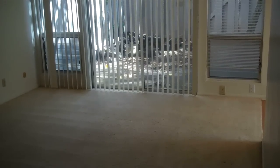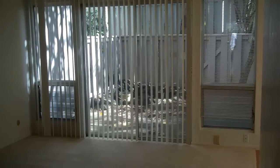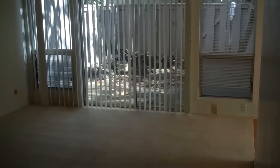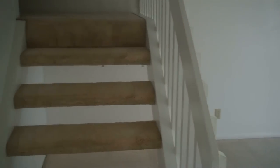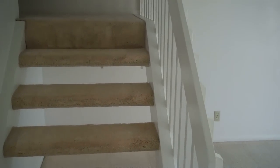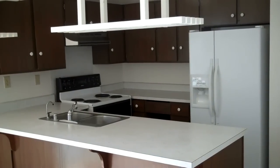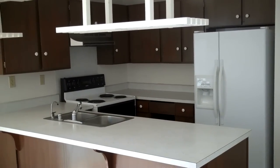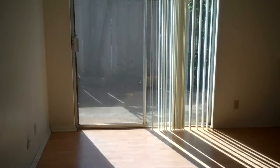The living room has a patio door that opens up to the back lanai, and is open to the staircase leading upstairs. The kitchen area has a bar and dining area with a door to the lanai.